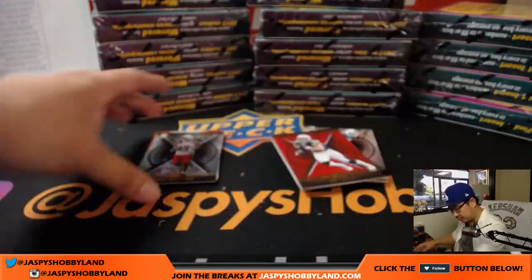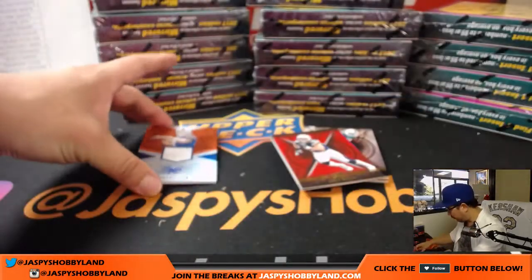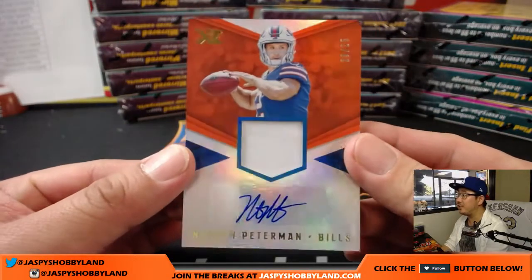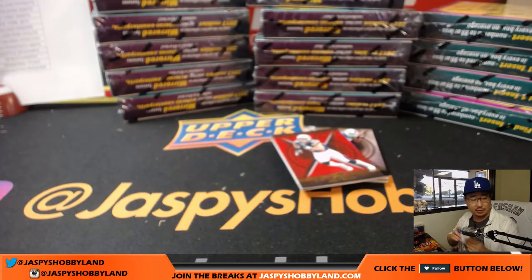And then these base cards will slide over here. Our first hit will be for the Bills - 23 out of 25 jersey and auto, Nathan Peterman. Mr. Peterman, that goes to Lee Cheeseman and the Bills. He's got a lot of teams in this one.